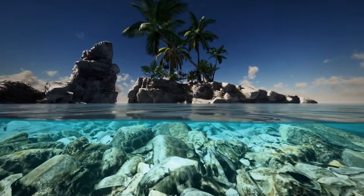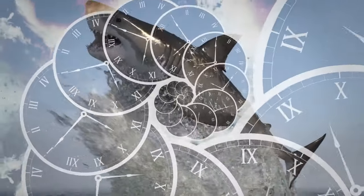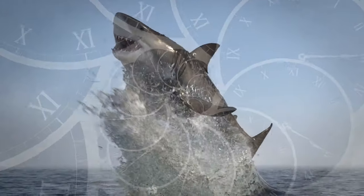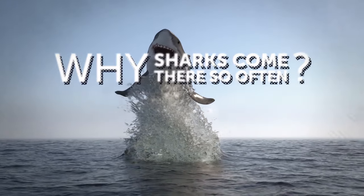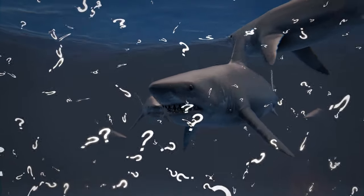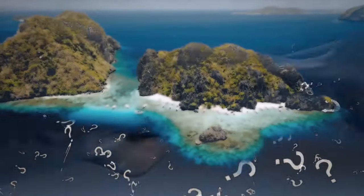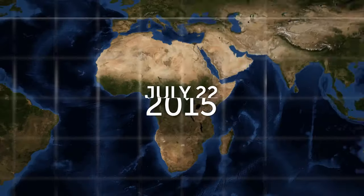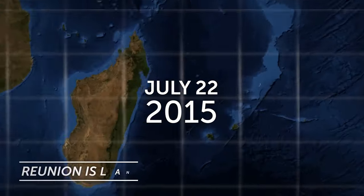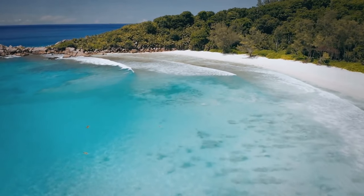Have you ever heard of an island that is regularly attacked by sharks? For many years, people living there haven't been able to find a way to stop this or understand why sharks come so often. On July 22, 2015, the ocean waters near Reunion Island were clear and transparent. The western part of the island, St. Louis, had always been a great spot for surfing.